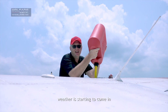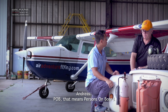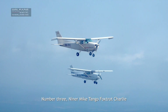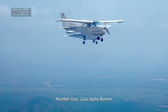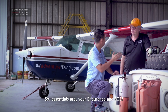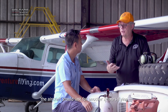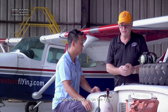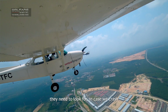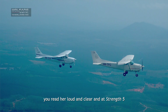The weather is starting to come in — we may get wet. POB means persons on board. Essentials for the traffic controller are your endurance and POB. In case of an emergency, they can say the aircraft should last another two hours flying, and know how many people to look for if we crash. Sometimes you tell them you're transmitting blind, and sometimes you tell them you read them loud and clear at strength five.